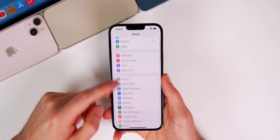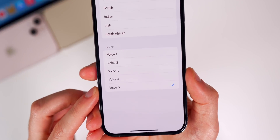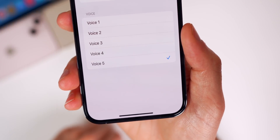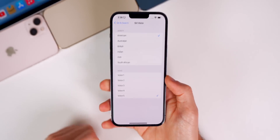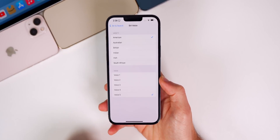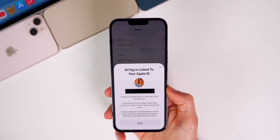We also get a brand new Siri voice in this update. Going to Settings > Siri & Search > Siri Voice, you can see a new Voice 5 option. It sounds like: 'Hi, I'm Siri. Choose the voice you'd like me to use.' Hopefully we get even more voices over time, but we now have a nice selection for the American style Siri voice.